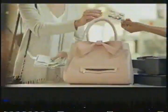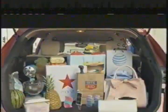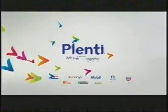Now there's a rewards program that lets you earn points at one place and use them at another. Introducing Plenty. Discover lots of ways to earn points fast and join for free at Plenty.com.